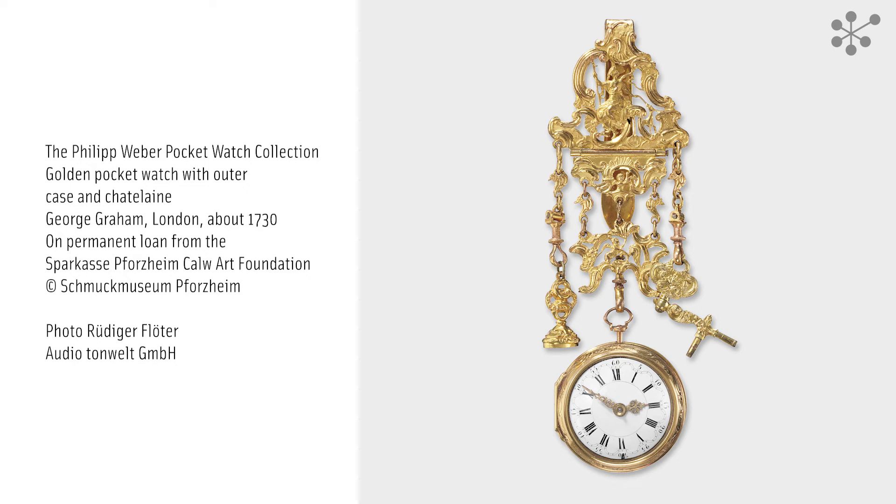This magnificent, highly prestigious pocket watch on a Chatelaine or decorative chain originates from England. The movement was made by the London watchmaker George Graham around the year 1730.